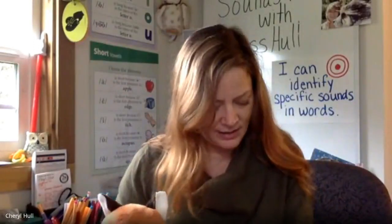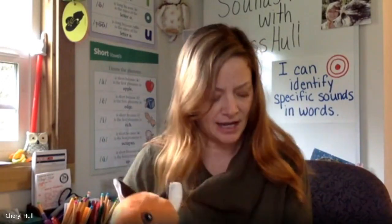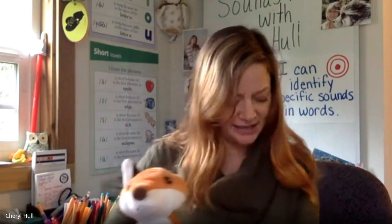For our next activity, we are going to work on identifying the final or last sound we hear in words. I'm going to say a sentence. All the words in the sentence end with the same last sound. You're going to listen and then say what that last sound is. Are you ready? Ben ran in town. What's the last sound? N. That's right, N. Russ hunts snakes. What's the last sound? Ss. Yes, ss. Bees, hives, buzz. What's the final sound? Zz. That's right, zz.